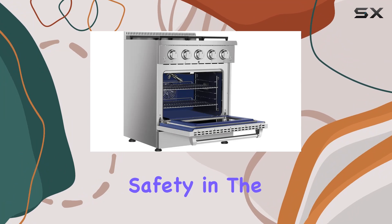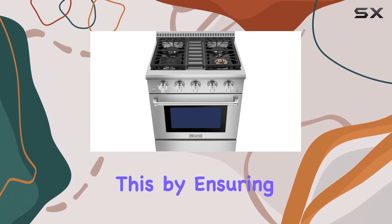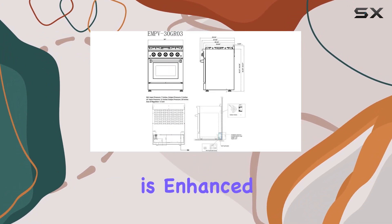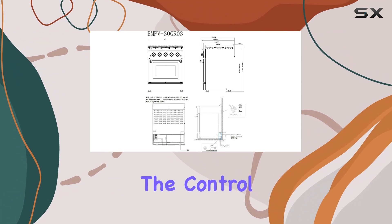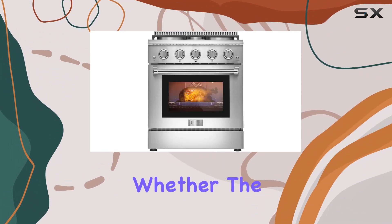One of the standout features of this gas range is its auto-reignition system. Safety in the kitchen is paramount, and Empava addresses this by ensuring that the flame will automatically reignite if it ever goes out unexpectedly. This feature is enhanced by the blue LED lights on the control knobs, a practical yet stylish addition that helps you see at a glance whether the cooktop is active.